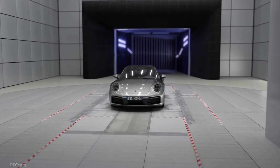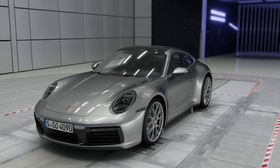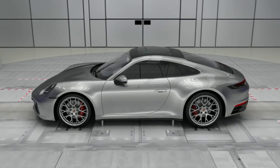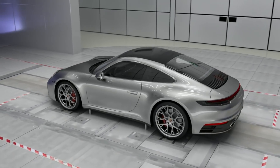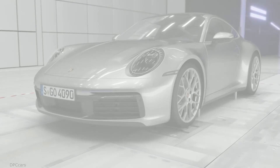Porsche has once again improved on the 911. The evolution continues. The 992 has been improved in the aerodynamics department compared to the 991 version. Here are a few things that have been changed from the older model.